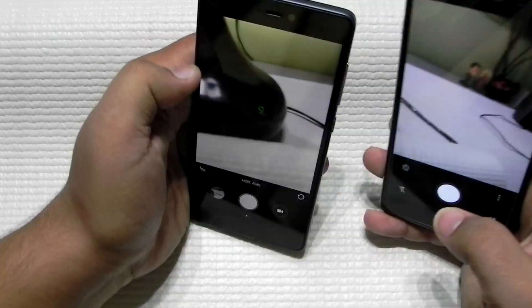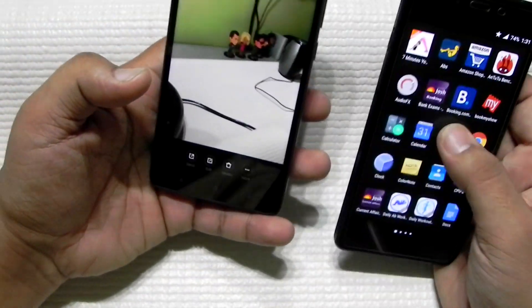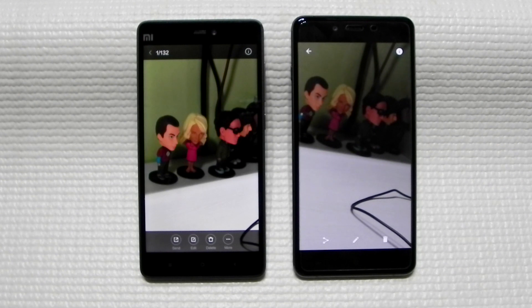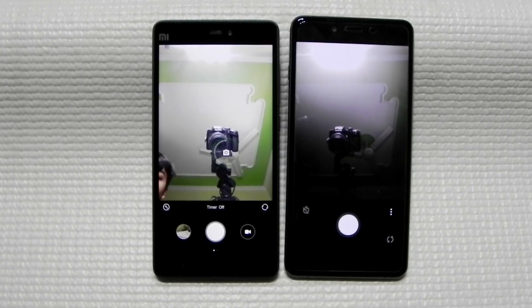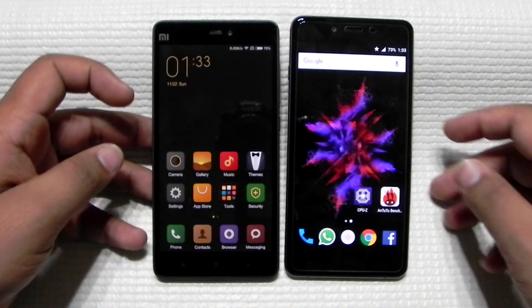Both phones have a 13-megapixel camera. Having personally used both phones extensively, I can clearly tell you that the OnePlus X camera is nowhere near the Mi 4c's camera. Photos taken side by side show the Mi 4c performing much better. The front camera on the Mi 4c also looks a lot better. For the camera, I would choose the Mi 4c over the OnePlus X any day.